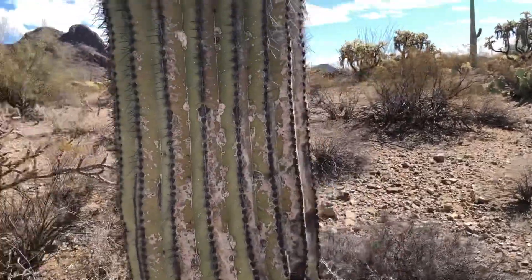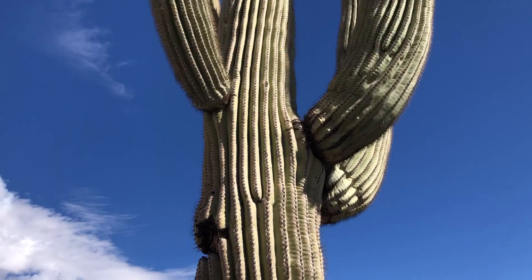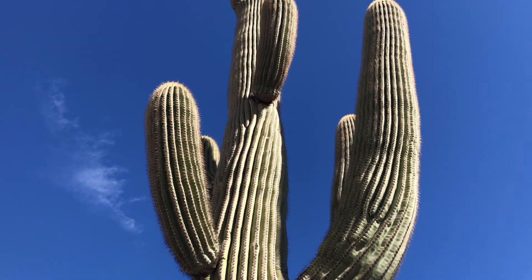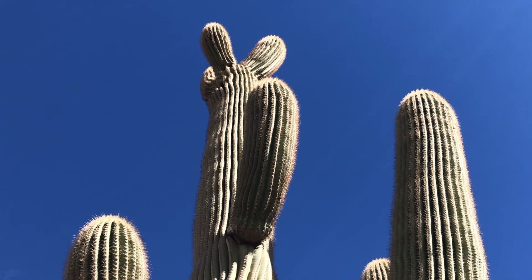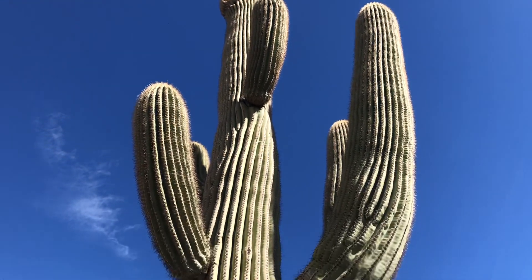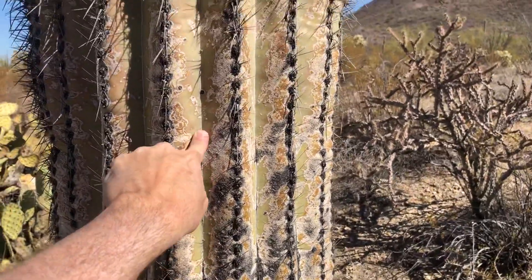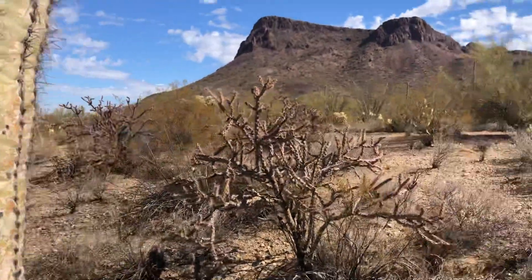I'm in a less visited area of Saguaro National Park West and I just picked this one. It's got some interesting arms. It's tall. It's healthy. By the way, isn't that a pretty mountain? Look at that — it's real gorgeous.